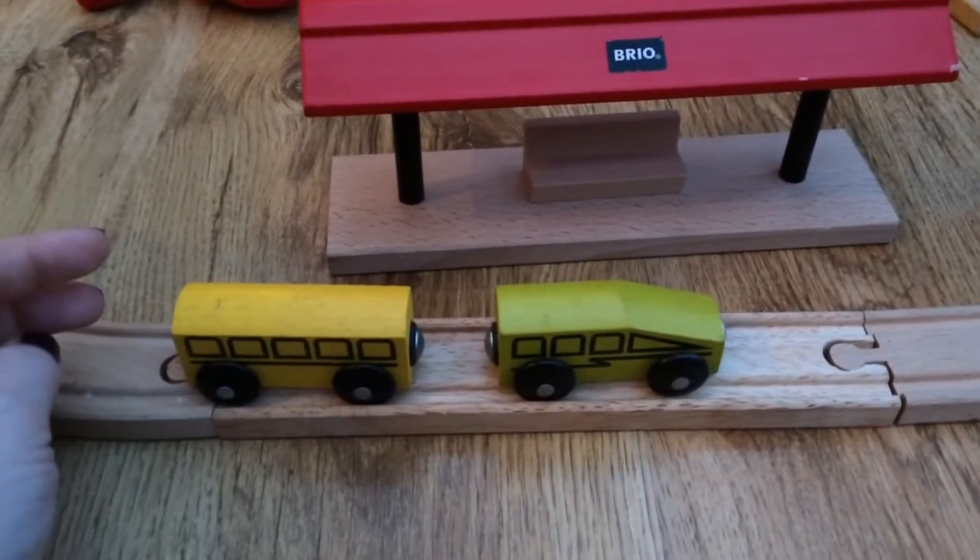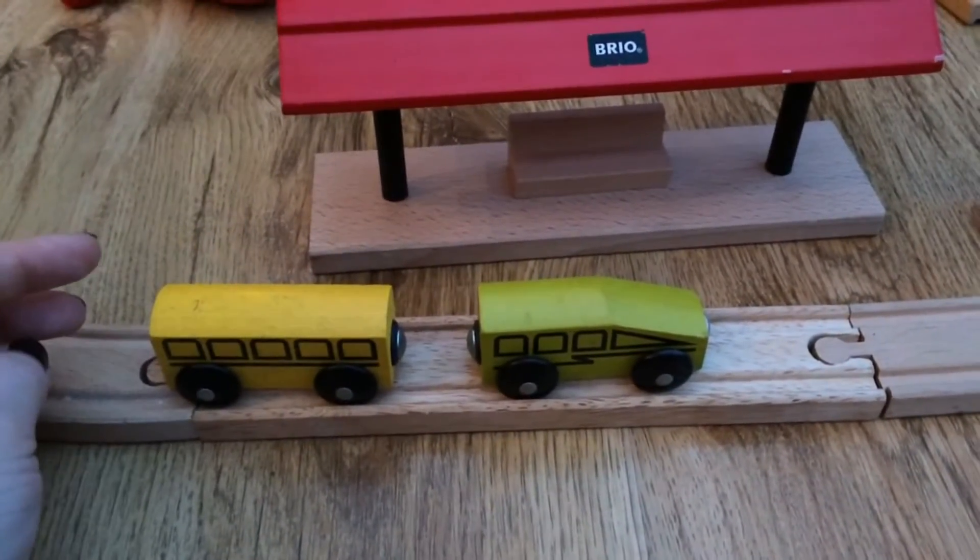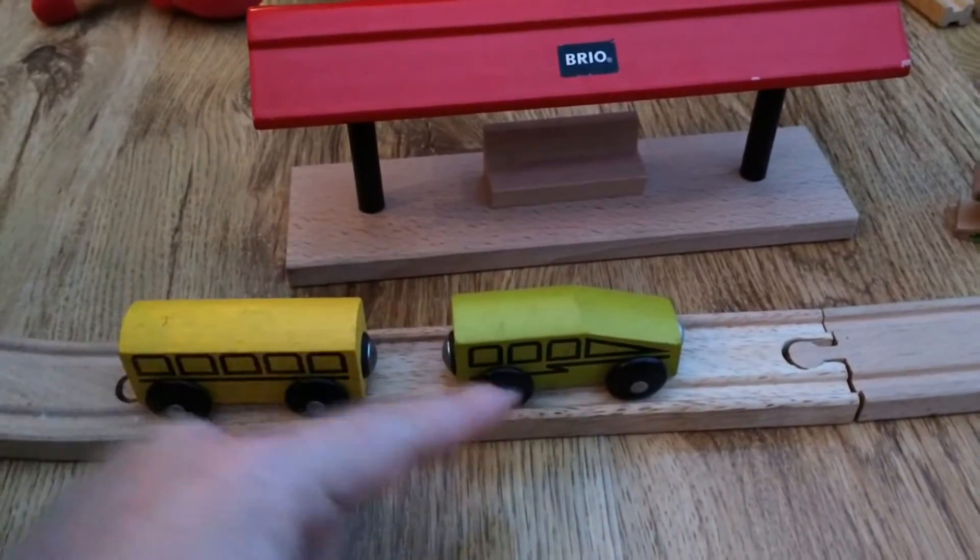I'm going to try and demonstrate this using my son's train set, because sometimes it can be quite hard to visualize. So here I have two train tracks and a cart.